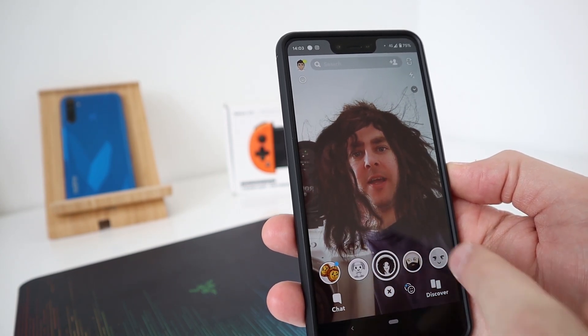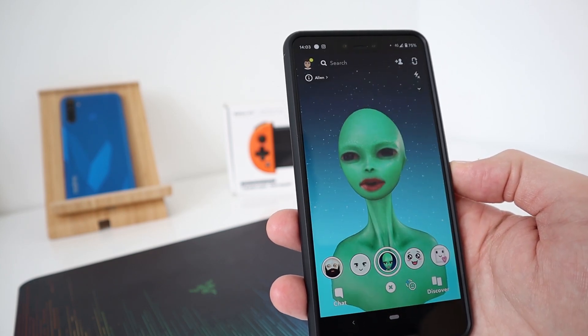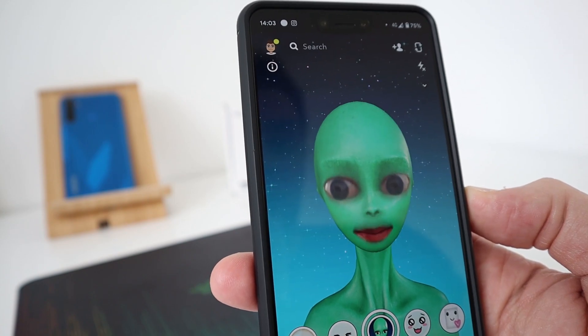Look at that lovely hair — rocking the beard as well. This is when I'm really, really bored.